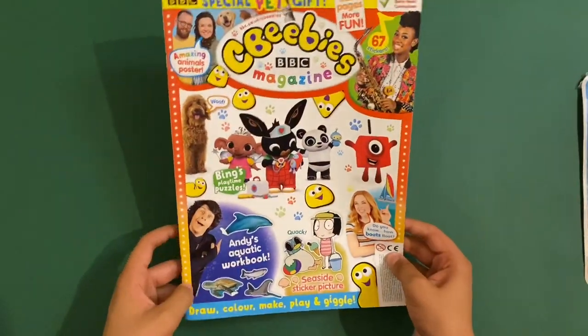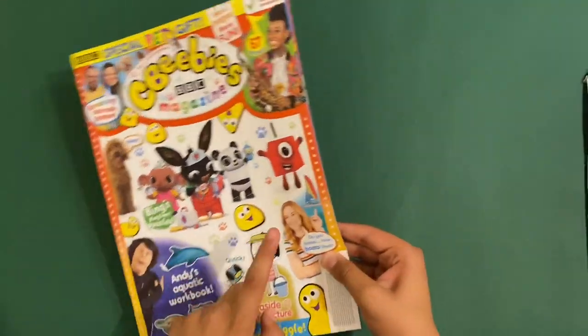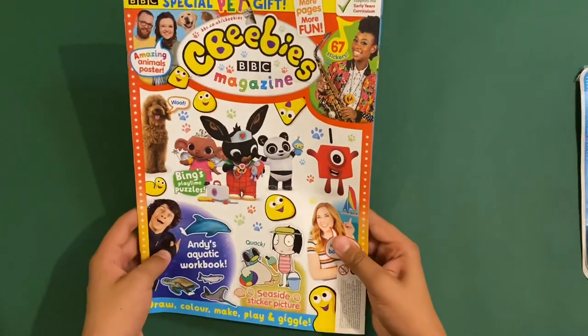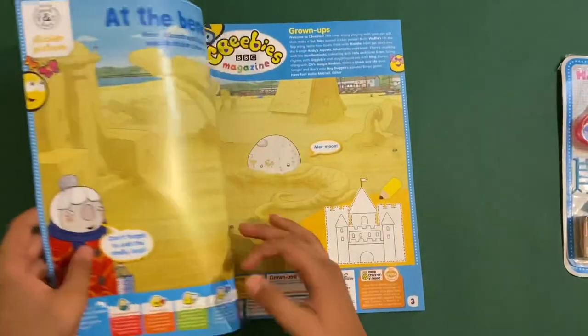So let's take a look inside this magazine. This is also maybe the next magazine to feature Maddie, that girl right there. And this might be the first magazine to feature a character called Yolanda, because I watched a few bits from that show. It looks great.